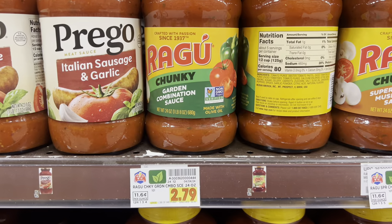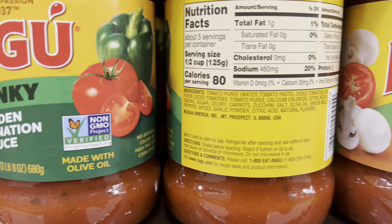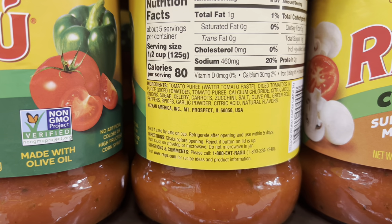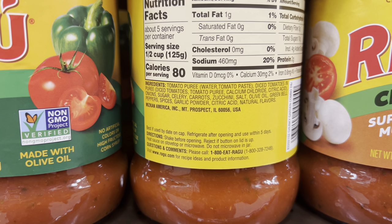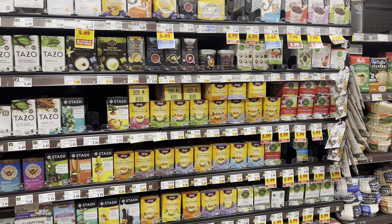Here's a cheaper brand — Ragu at $2.79 — but look at the difference in ingredients. They don't use organic tomatoes, just tomato puree and diced tomatoes, and at the end of the label it says 'natural flavors,' which are chemicals. They also use regular olive oil, not extra virgin — meaning it's not the first press and they typically use chemical extractants to get the rest of the oil out. Low-quality ingredients. Definitely stay away from that.